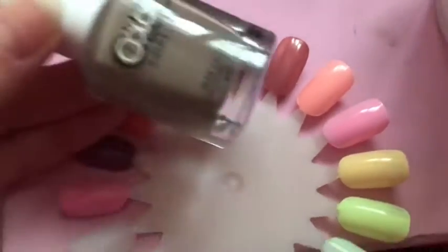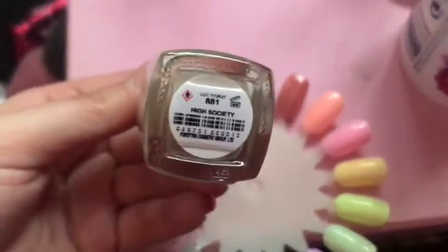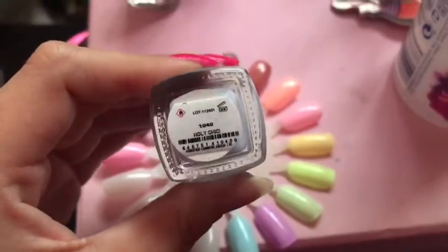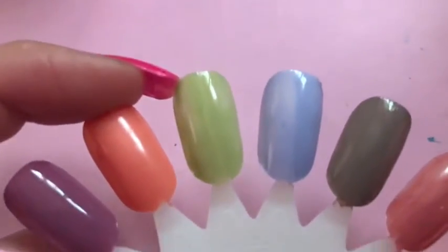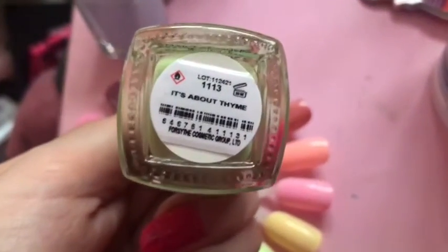'High Society' is beautiful — I love a dark deep green. This is kind of like an army khaki though, but it is beautiful and I love it. Next is 'Holy Chic,' which is like a dusky blue-light purple kind of colour. This one is my favourite.